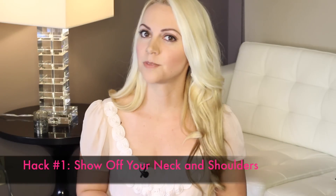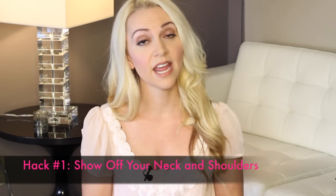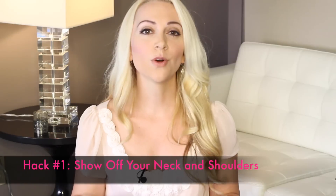Now, back to DIY attraction hacks. The first trick to seeming more attractive is to show off your neck and shoulders. From an evolutionary perspective, men are attracted to bare skin and to soft, round shapes. So a cute lace off-the-shoulder top, like this one, or a shoulder-bearing romper will absolutely do the trick. It gives you all the benefits of bare skin and soft curves, but without feeling revealing.